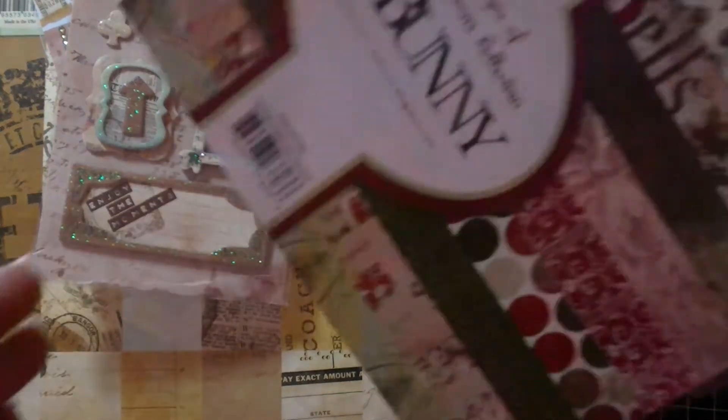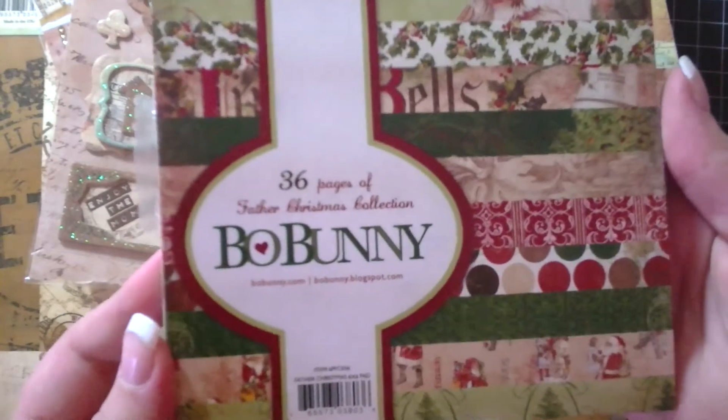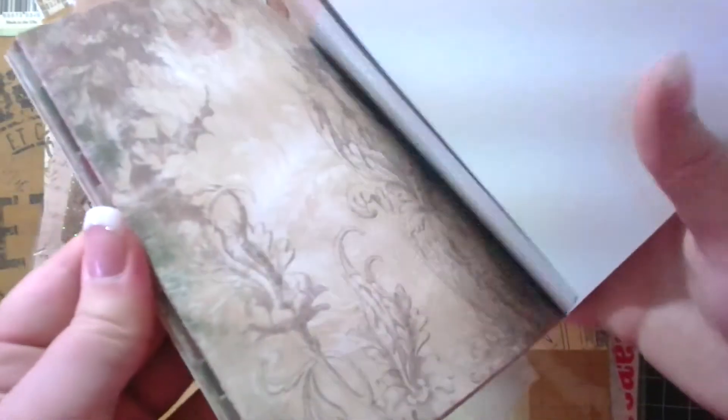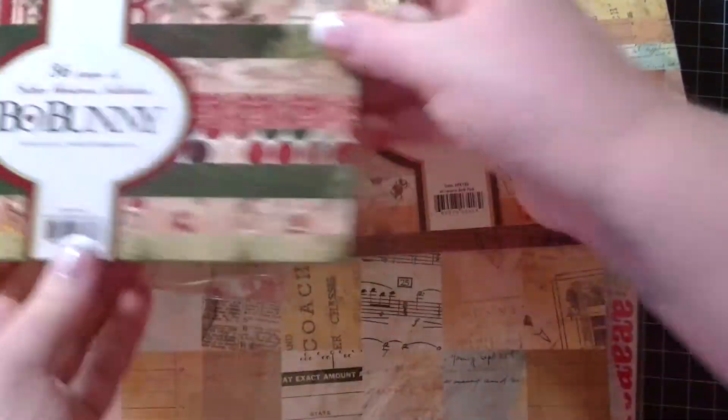I'll show you this last Bow Bunny item that I got, and that is the Bow Bunny Father Christmas. I only got the 6x6 pack in this because I already have a lot of Christmas paper on the way. I have My Mind's Eye Lost and Found Christmas Peeper, and I have Simple Stories Christmas Peeper — I can't wait to see that. I just ordered that the other day, so hopefully I'll get that next week too. That's cute — that's why I didn't get the 12x12 of this. Like, I like it, but I am not in love with it compared to the other ones. So, there's that Bow Bunny.